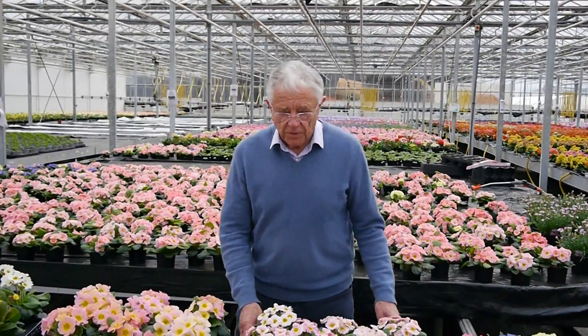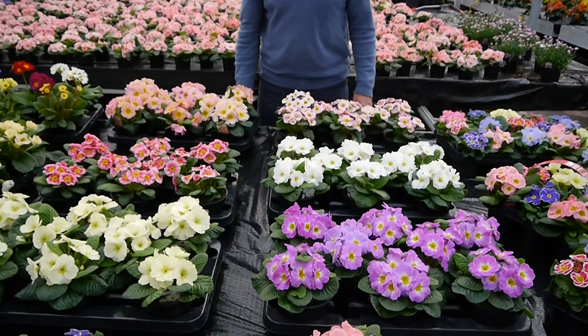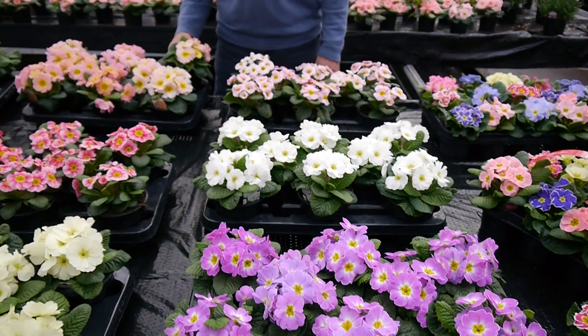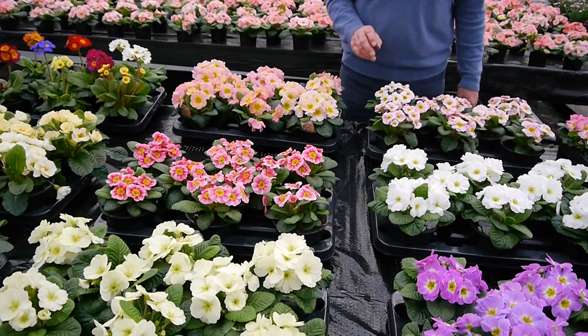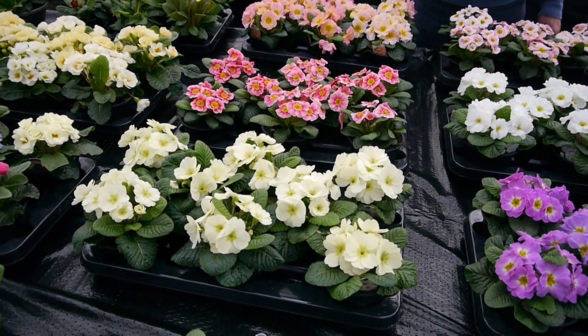Moving on to our Leta Pots. These are our Leta Pots of Primroses. Unusual colours. This is Chameleon. Again, not fully hardy, but they'll go outside in the garden and stand a little for us, but not too much.